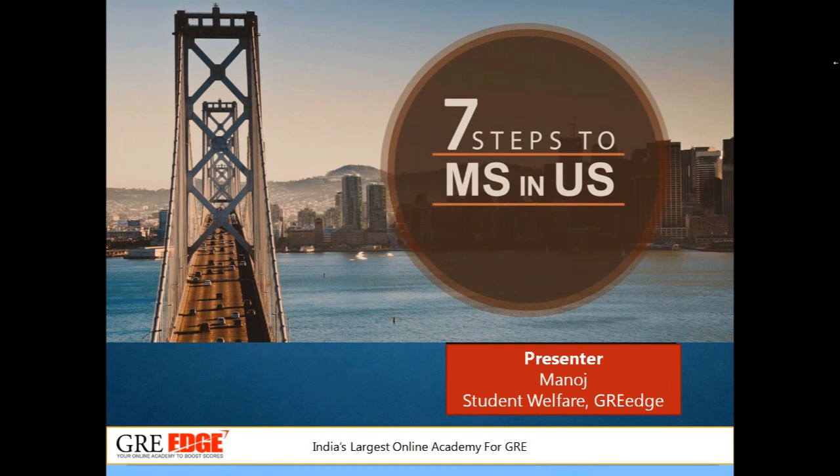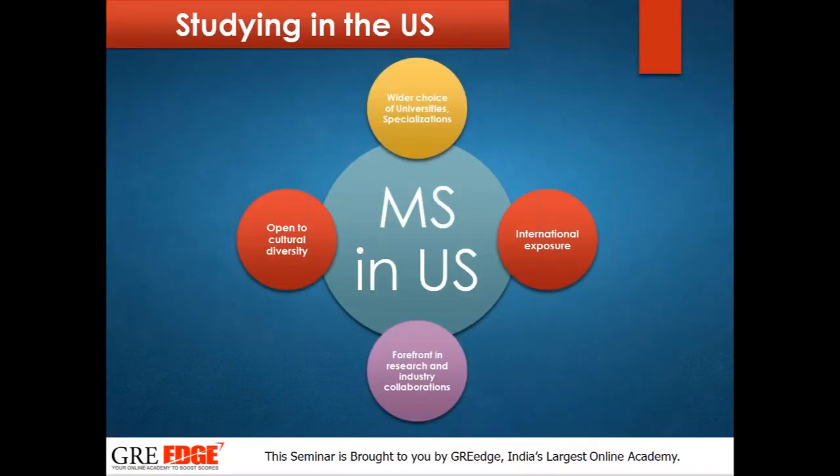Hi guys, welcome to today's session. I am Manoj, the host of the seminar from the student welfare team of GREH. Today we will be discussing seven steps to MS in US. This is the most prominent topic which most students want to know about, because many students are confused about which country to go to for MS or higher studies and what opportunities are available in US.